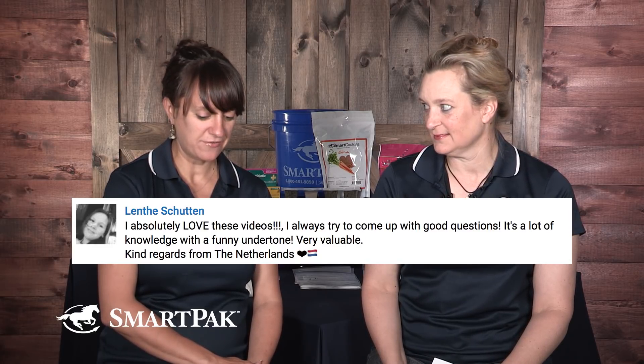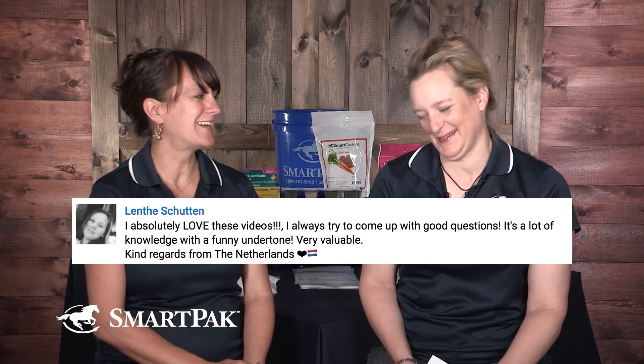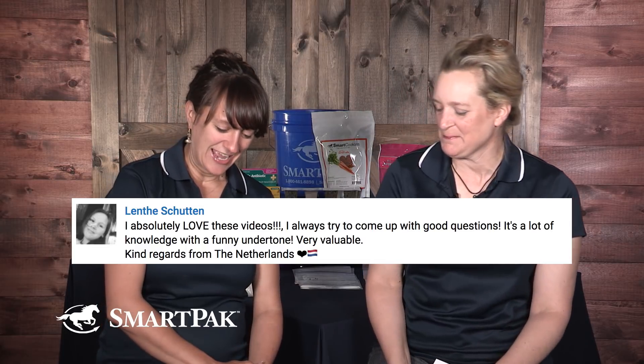This is our 29th monthly episode, including our special bonus episodes. We are officially an international sensation — well, we are international. We got a YouTube comment saying, 'I absolutely love these videos. It's a lot of knowledge with a funny undertone. Very valuable. Kind regards from the Netherlands.' Thank you guys for the feedback. We treasure all of it, and it can brighten some tough days.